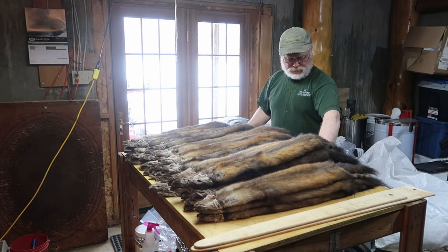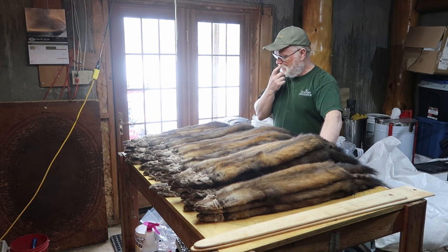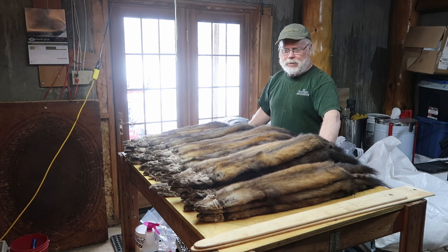More money is lost in the skinning room than anywhere else along the journey. It's really important to pay attention to the finer details when you're putting up marten.